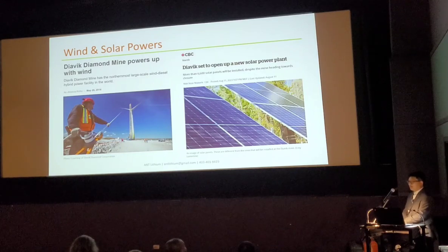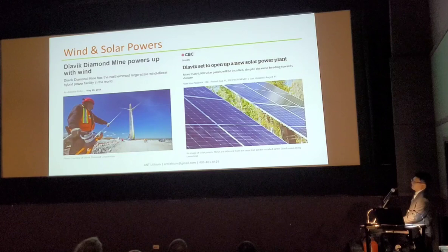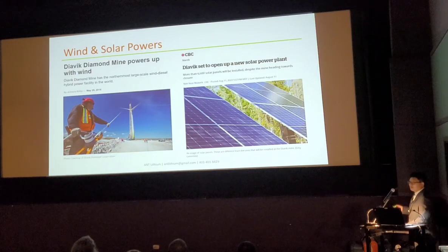Currently the main power is from diesel, but you can see the diamond mine has wind power — they're trying wind power — and also building solar power. That's kind of unique in the Northwest Territories too.